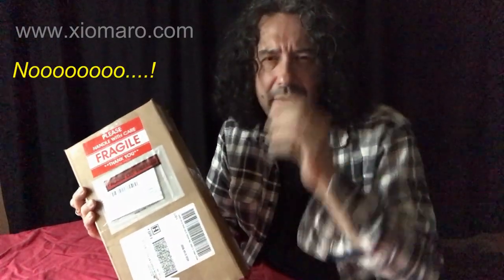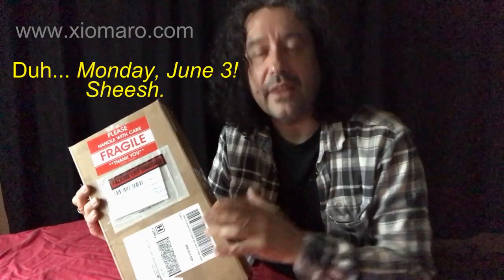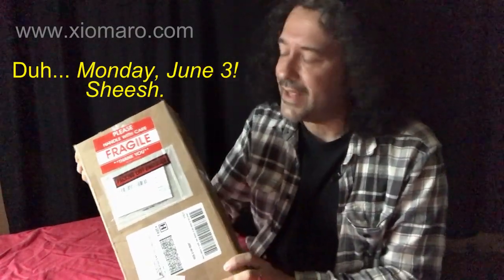But judging by the size, I don't think it's a package of my books. The book will be out in June — early June, actually. I think it's June 1st, June 3rd, something like that. The first Tuesday in June, whatever that is.